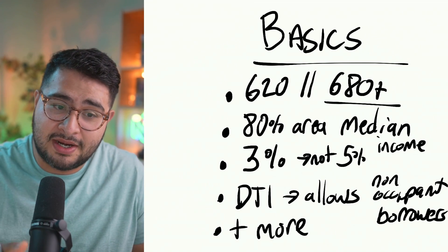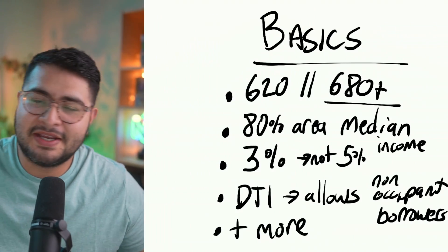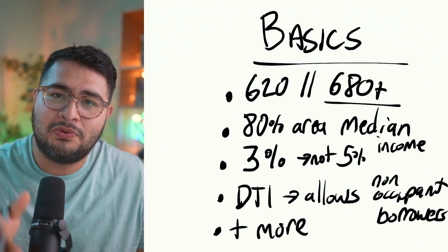If you have to go into manual underwriting, there's a minimum credit score of 660 for one-unit properties and a minimum of 680 for two-to-four unit properties. That's right — you can use this loan for ADUs or single-family properties.